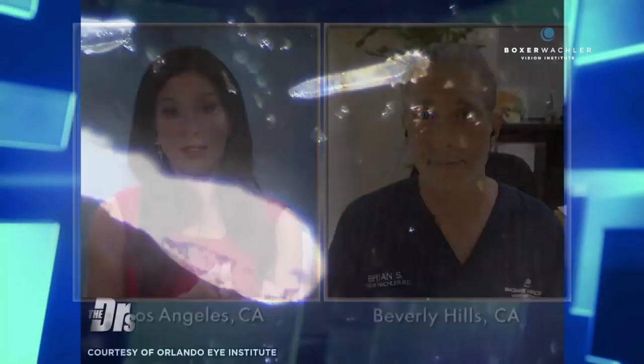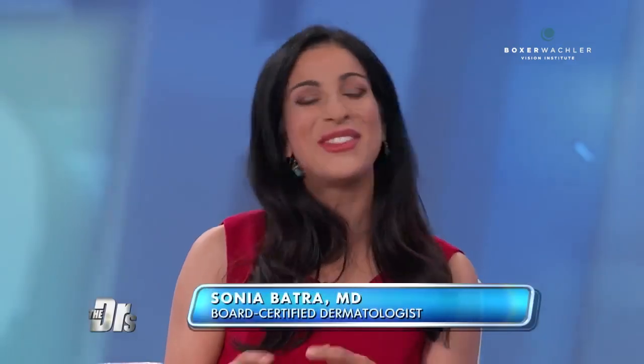I do want to point out that demodex mites are considered normal flora of your skin and follicles. The thought is that some people just have much higher counts of this mite. Demodex folliculorum is a normal flora — we are all microbiomes and we have natural different organisms that are meant to live on our skin and hair.